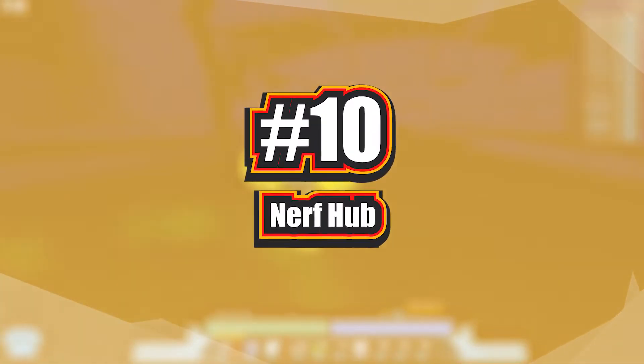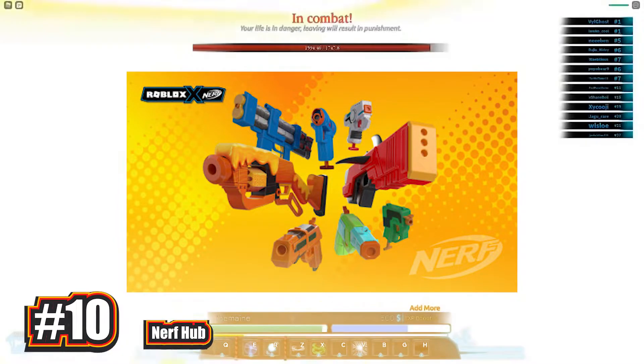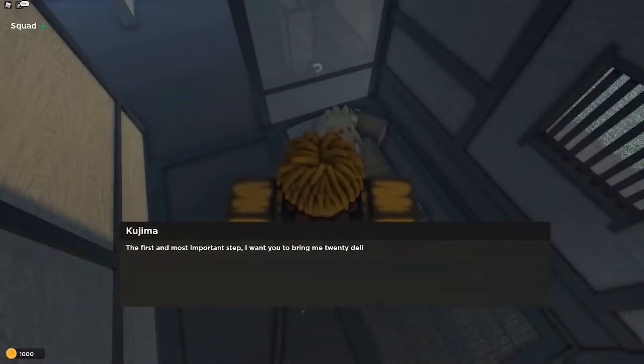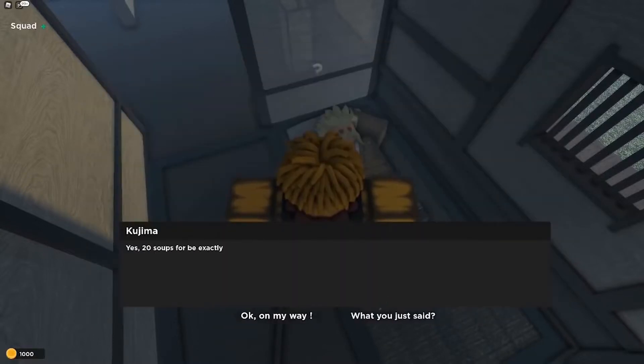Number 10: Nerf Hub. The Roblox Nerf Hub debuted in connection with the physical release of Roblox Nerf Blasters and is styled after some of the platform's most popular activities. The Nerf Dart Cap hat item can be obtained by winning a reward from the claw machine. Earning the greatest score on the shooting range is another way to win the Nerf Dart glasses.